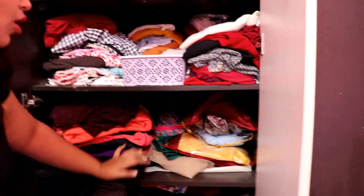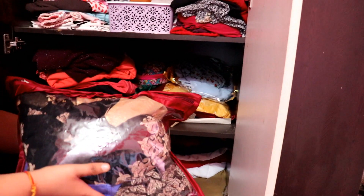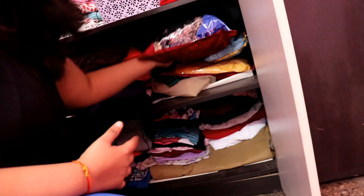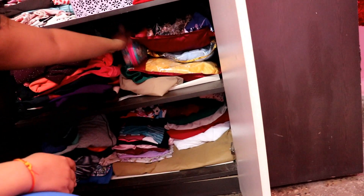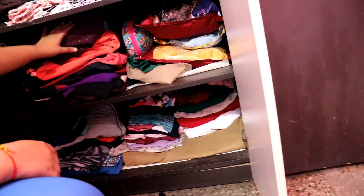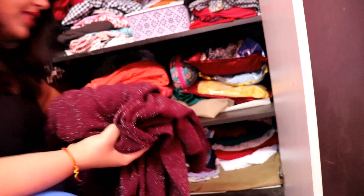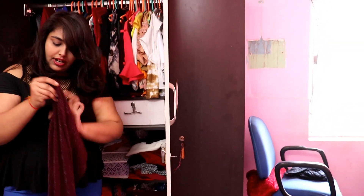Here are my gowns and Indian wear. This is all my Indian wear. This is the first organizer and it is my favorite section. I have my evening gowns — all long-length gowns. This is my recent favorite gown. It is a tube-style long gown and it is my favorite.